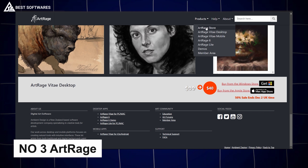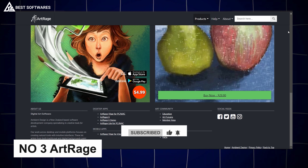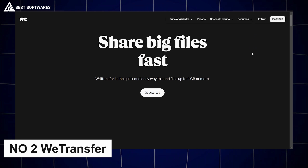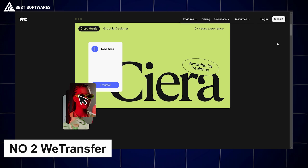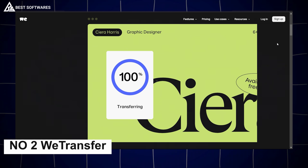Platform number 3 is ArtRage, best for digital painting. ArtRage offers an authentic, realistic painting experience on a digital platform, with tools that mimic real-world paint textures and techniques. This tool is perfect for artists who want to blend digital convenience with traditional style. Number 2 is WeTransfer, best for file management — it simplifies sharing large files with a streamlined interface and quick transfer speeds.